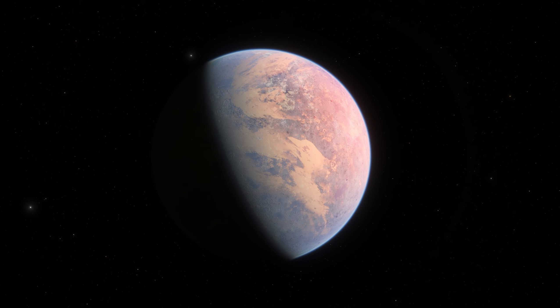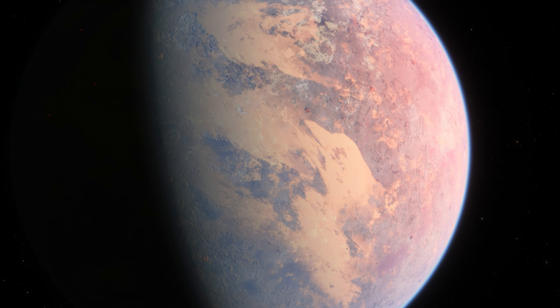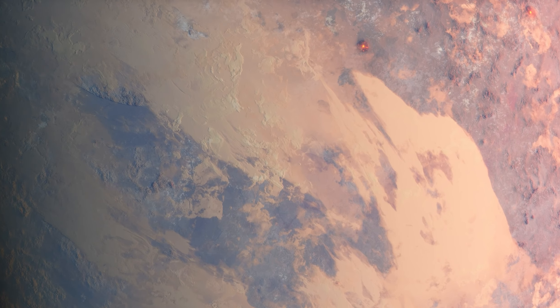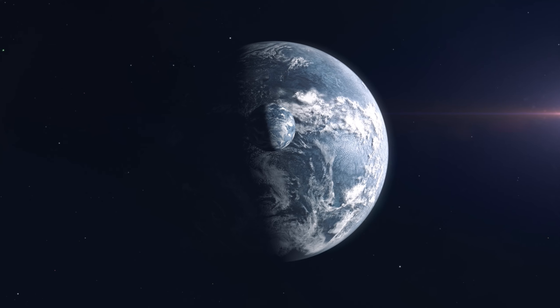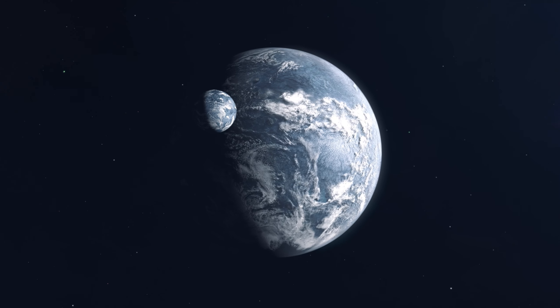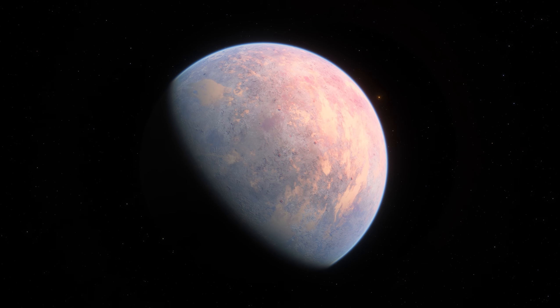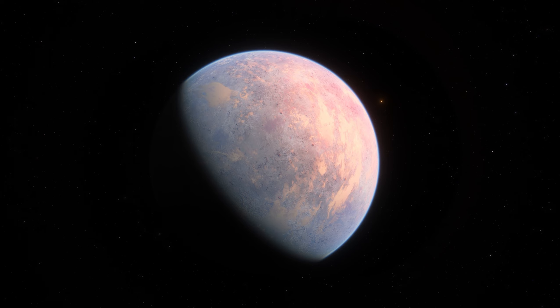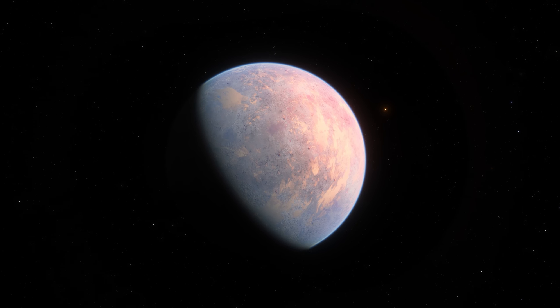Even with all the advancements, many technical, logistical, and financial hurdles must be addressed. The determination to push forward, fueled by the human desire to explore the unknown, shows that these challenges won't stop us from dreaming of reaching the stars. The question now is not if we will one day travel to Proxima Centauri, but when.